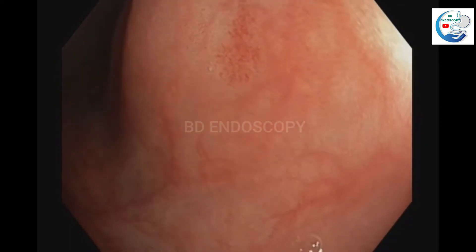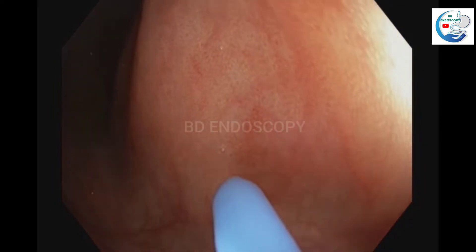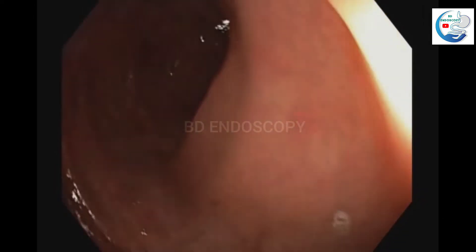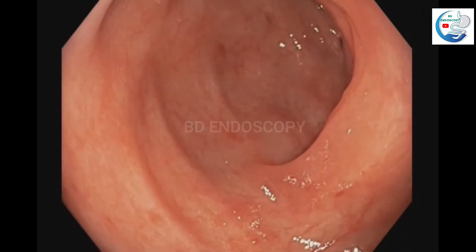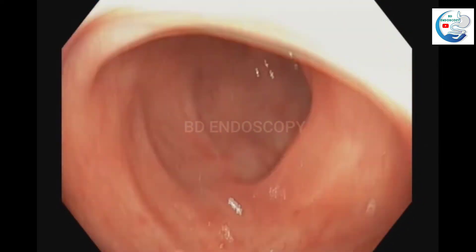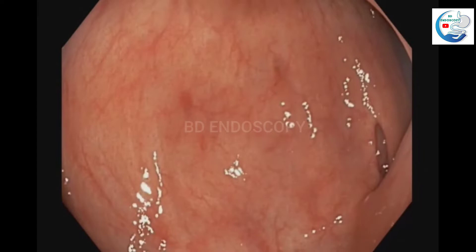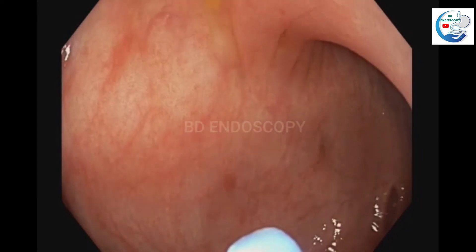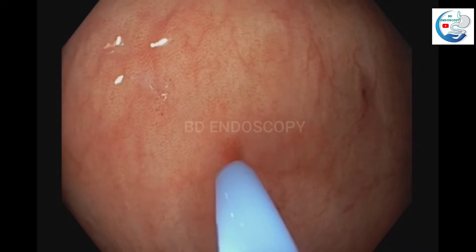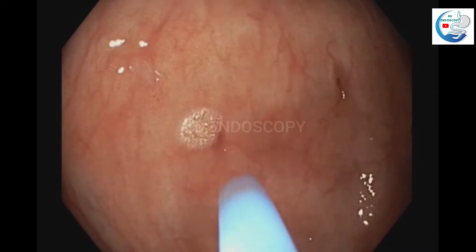Most of the NGUD dysplastic lesions are coagulated by APC, as you can see here. The patient has CLD, and his hemoglobin is under 8.